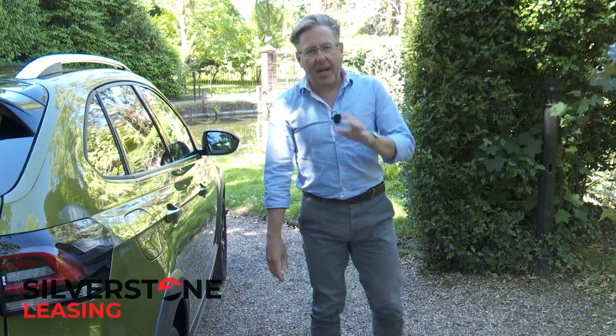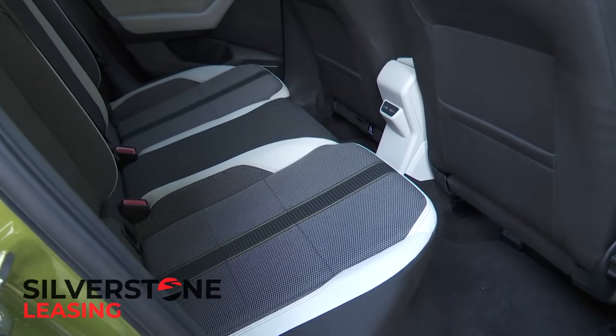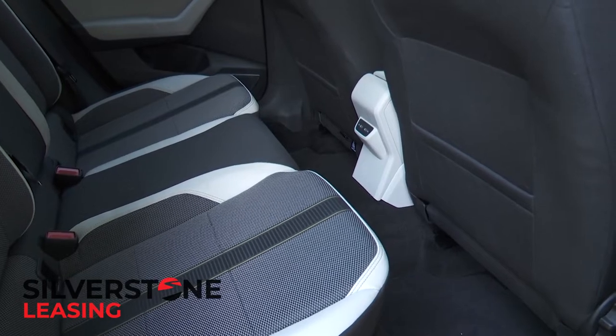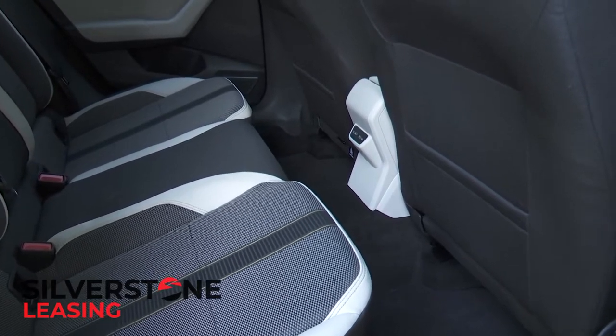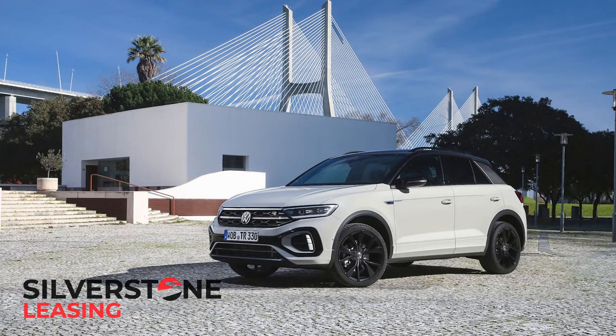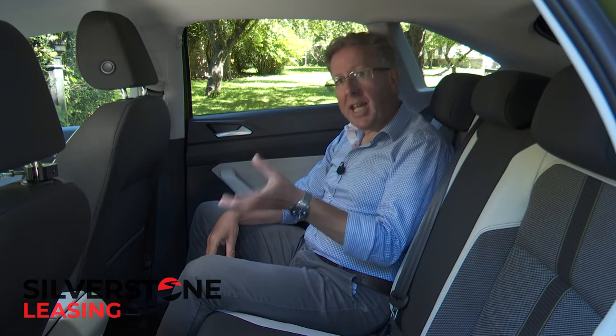In the back, two medium-sized adults will cope okay for short to medium trips, but lankier folk are going to need some cooperation from those up front to get anything like comfortable. If that's an issue, paying only fractionally more for a T-Roc — the next SUV up in Volkswagen's line-up — would be sensible. Given this Taygo's coupé pretensions, we are impressed with the headroom though. The design decision not to pursue a particularly rakish roofline pays off here.